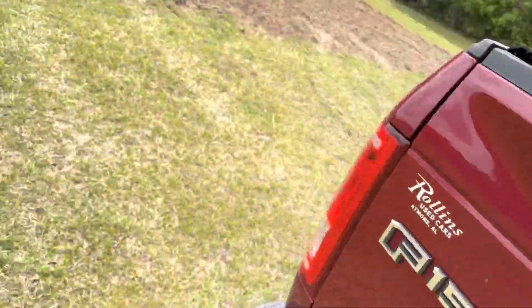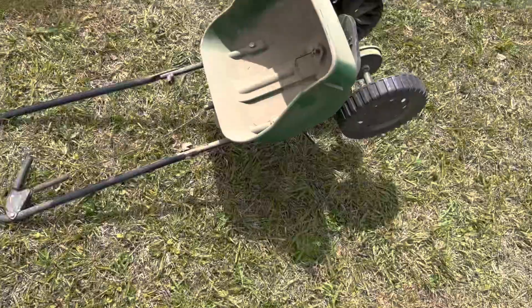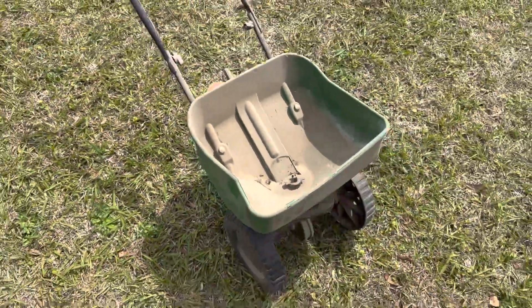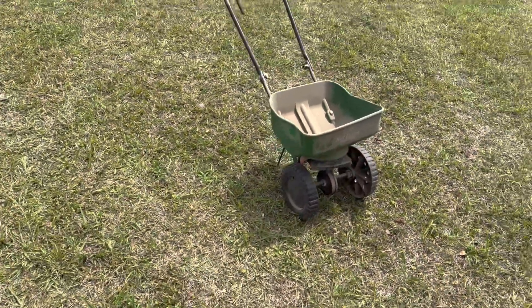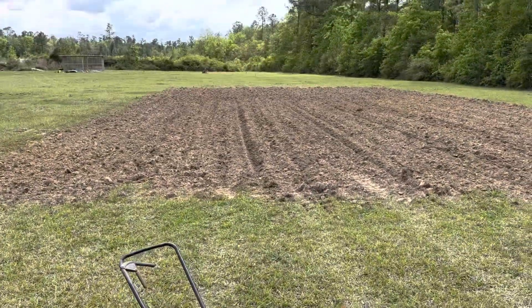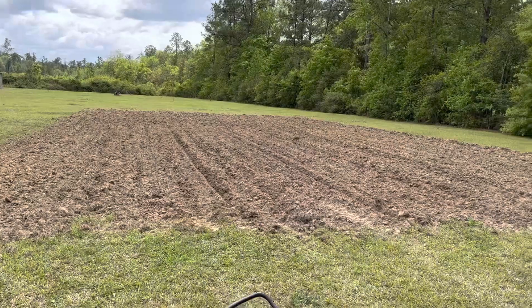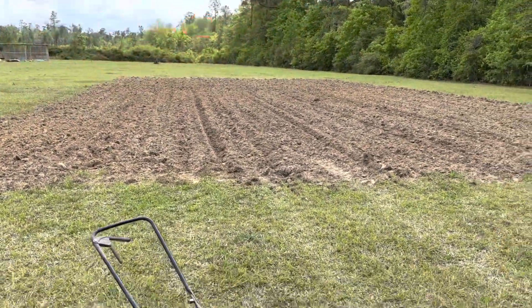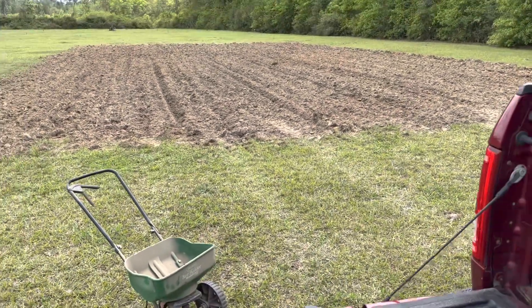Alright, got the seed in the back of the truck. This is going to be the little spreader I use. I'd like to get one for the back of my tractor but I just haven't done it yet. For the size of this garden, it ought to work fine. Just have to make a few more trips. Let's get this stuff put out.